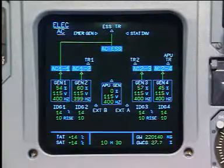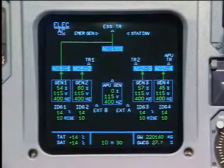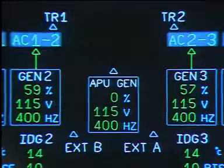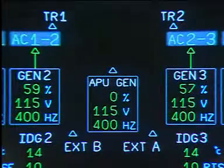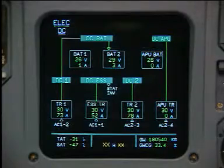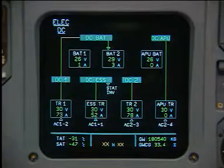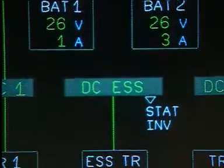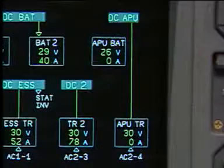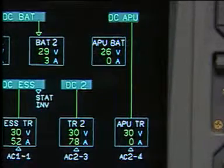The electrical power generation comprises four engine-driven AC generators, one emergency generator, one APU AC generator, and two ground connectors. The DC network is supplied via four transformer rectifiers or three batteries, two of them being able to supply the AC system via a static inverter. One transformer rectifier and one battery are dedicated to the APU.